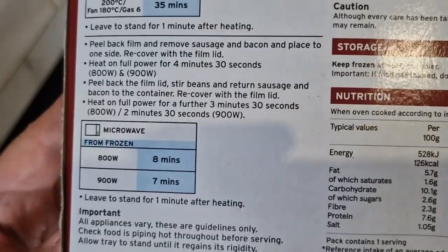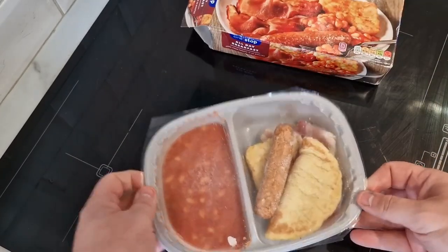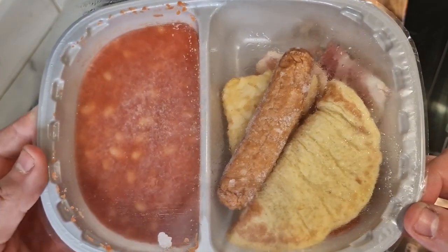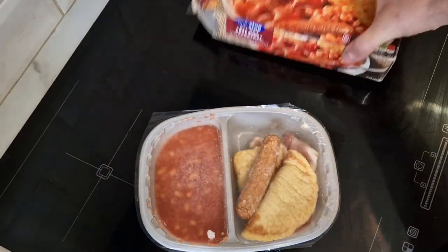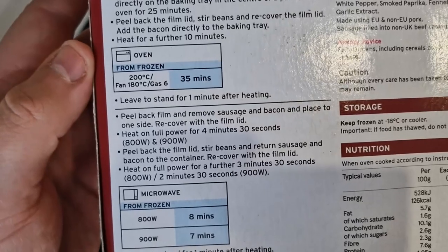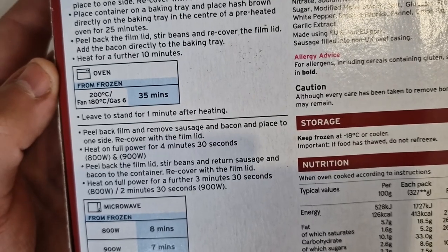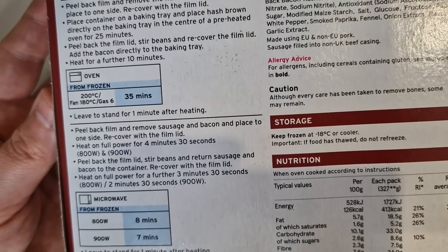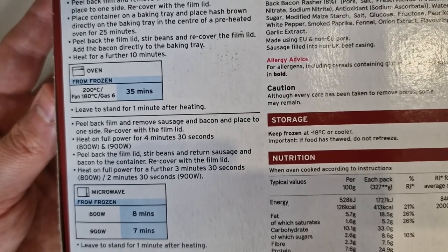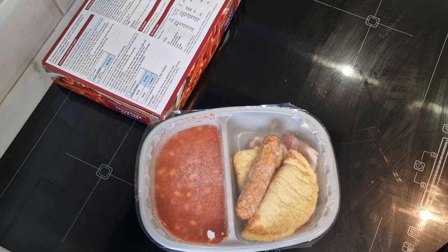Microwave it — seven minutes at 900 watts. Looking at it: you've got your beans in there which is basically half the meal, one little sausage, omelette, hash brown, and bacon. Instructions say peel back the film, remove sausage and bacon and place to one side, recover the film, heat on full power for four minutes thirty seconds. Then stir the beans and return the sausage and bacon for another three and a half minutes.